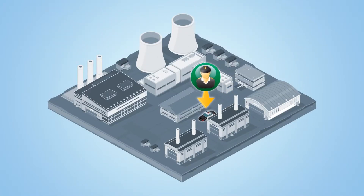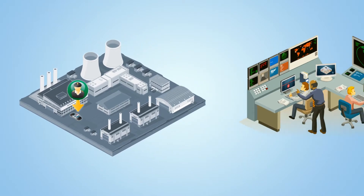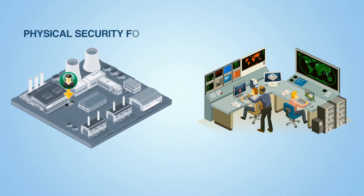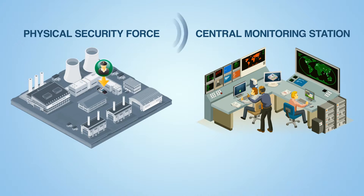What we really need is someone patrolling the area all day, every day. And as it turns out, someone is already doing just that — the physical security force patrolling the facility around the clock. All we need to do is enable that force to gather the data that we need and then send it to experts for analysis.